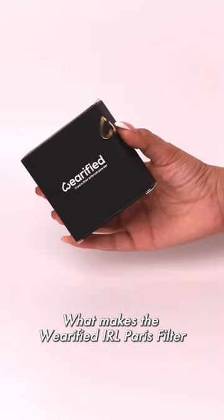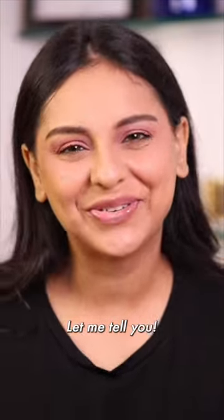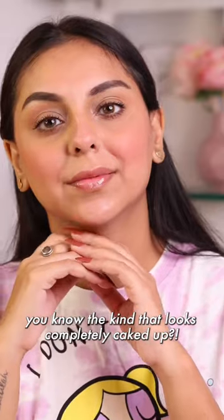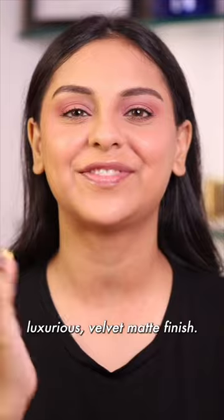What makes the Wearified IRL Paris Filter so different from everything else that exists? Let me tell you. Number one, it's all about the matte finish — but I'm not talking about the dry, caked-up kind. I'm talking about a soft, luxurious velvet matte finish.